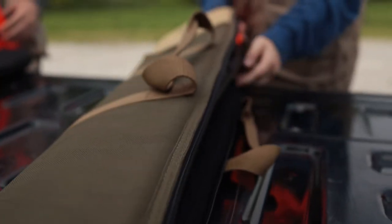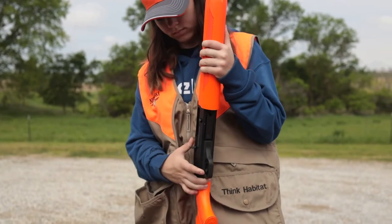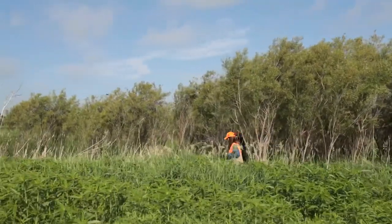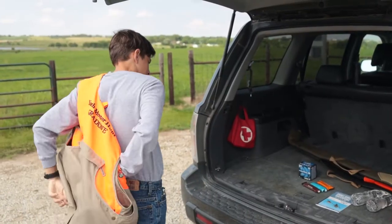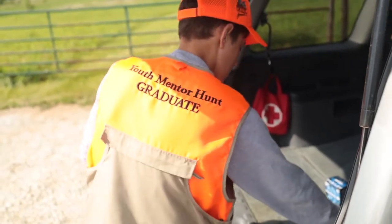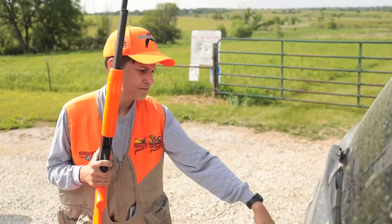When it is time to hunt, it is important to remember Hunter Orange or Blaze Orange. While it is not required by law for upland pursuit in Nebraska, this Blaze Orange helps other hunters see you in the tall vegetation you will be hunting in, and protects you from hunters pursuing other game that does require orange. Put on your gear and carry everything you might need, including water and snacks. This is also a good time to check that your ammunition fits your firearm before placing it in your bag or vest.